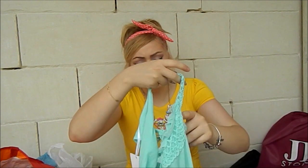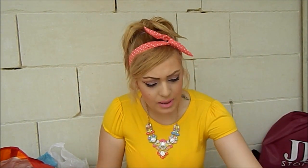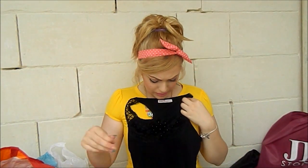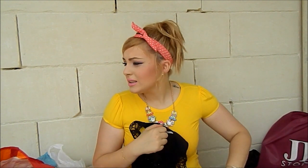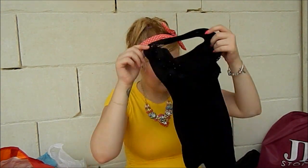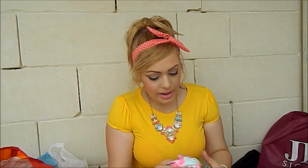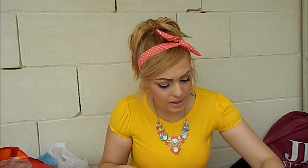I got three of these tops: the white one, which always comes in handy; the mint one, because as you guys know I'm addicted to this color; and the black one. Then I got this cute crop top, which I wore at the bloggers meetup for the first time and loved it. I also got the same style in another color.